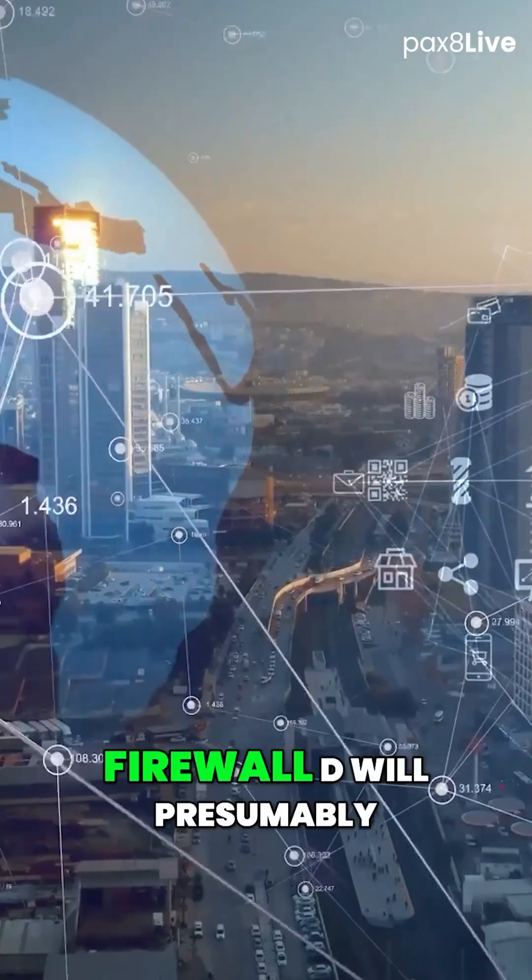If you have them all working together, you can figure the list right. Firewalld will presumably keep a lot out to begin with.